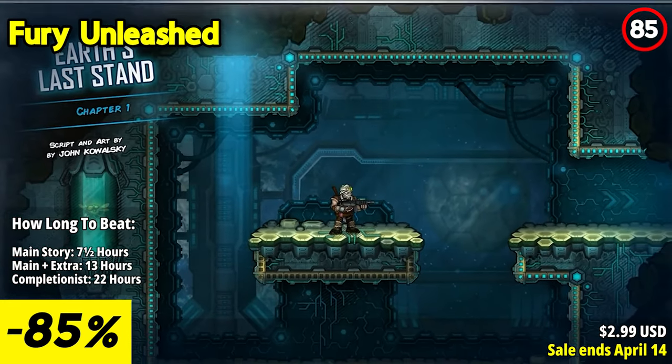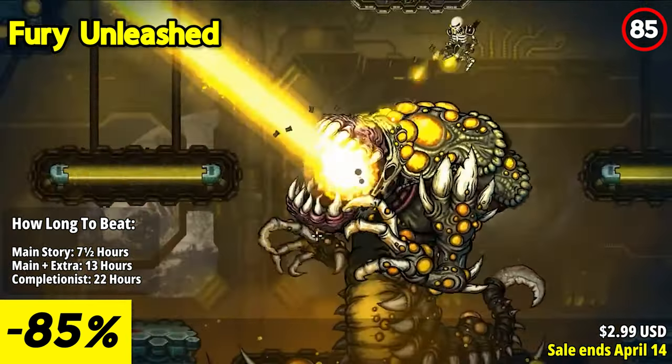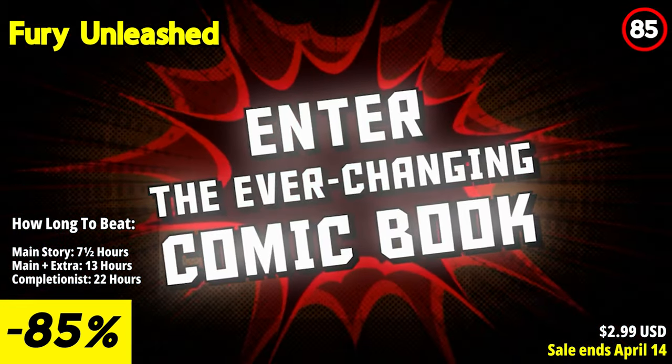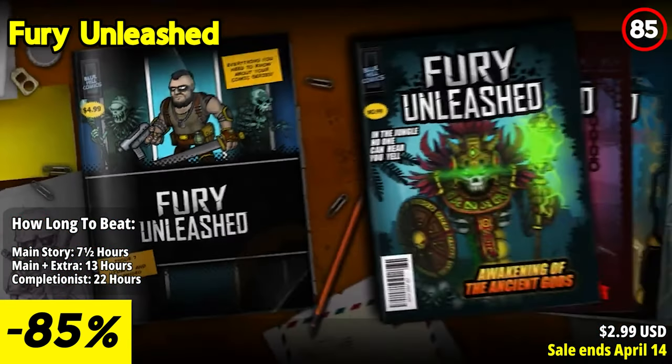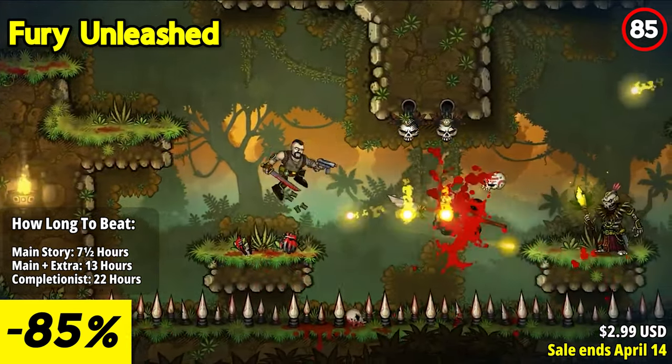Fury Unleashed is a thrilling and action-packed side-scrolling shooter that delivers an intense and addictive gameplay experience. With its fast-paced action, roguelike elements, and comic book-inspired visuals, this game is a true gem for fans of the genre.